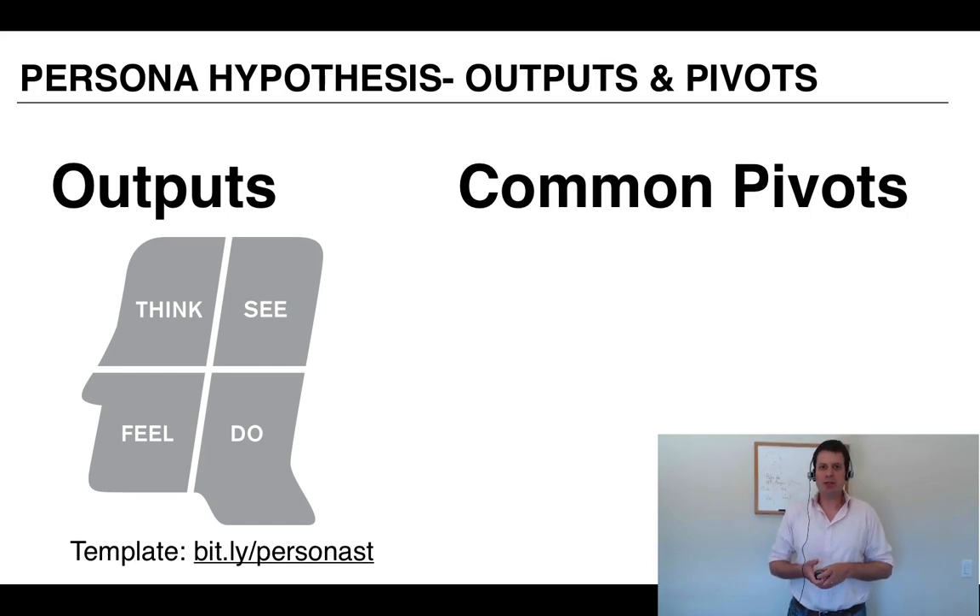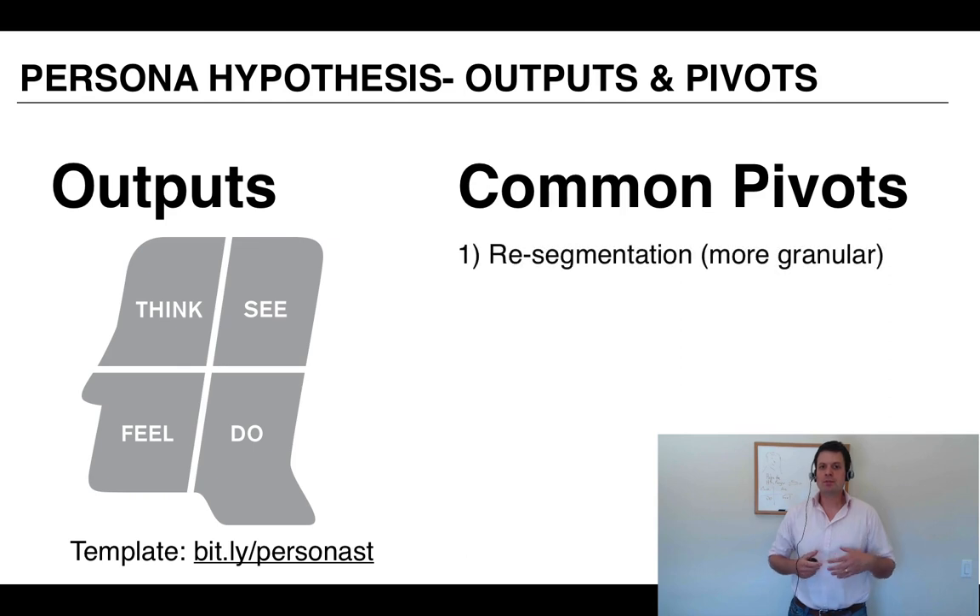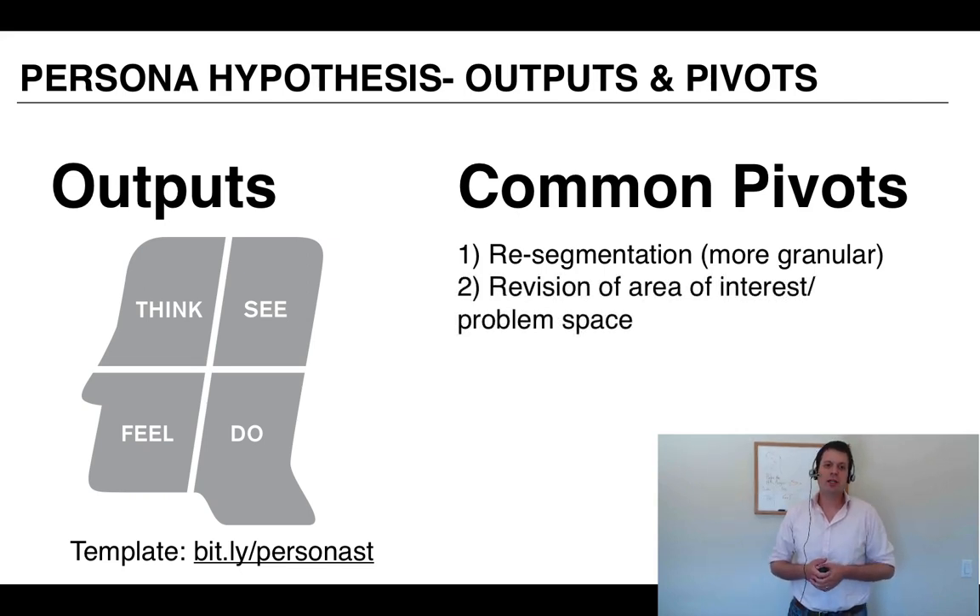The output of your persona hypothesis should be validated, written-up personas. Common micro-pivots here are resegmentation of personas — usually making them more granular. For example, starting with Mary the Mom and resegmenting into Wanda the Working Mom and Cindy the Stay-at-Home Mom. Those are a much better result than trying to artificially create a bunch of personas you weren't sure existed. Some teams find after interviewing that there's a much sexier problem scenario than they originally thought — that's design thinking delivering early on its promise. Sometimes there's a strategic pivot: these people, this problem area, it's just not for us.